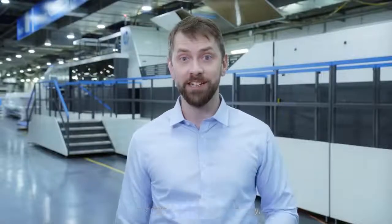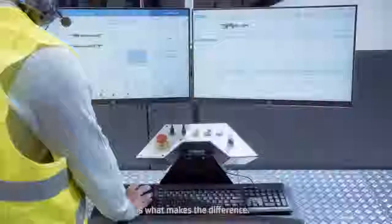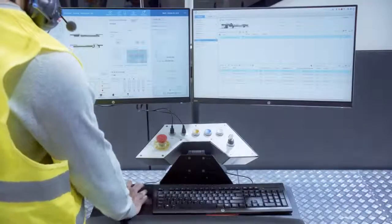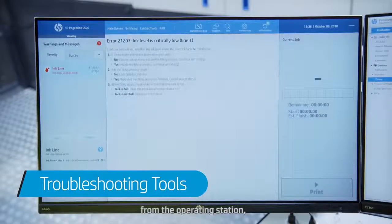Now, like with any new technology, sometimes issues occur. Knowing how to efficiently deal with those issues is what makes the difference. Our troubleshooting tools help you address issues immediately from the operating station, on your own.